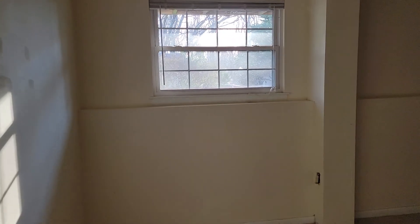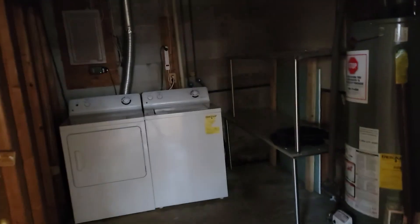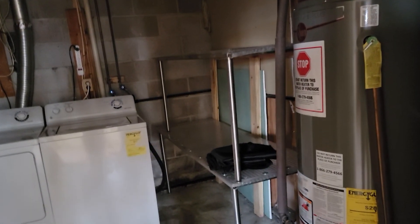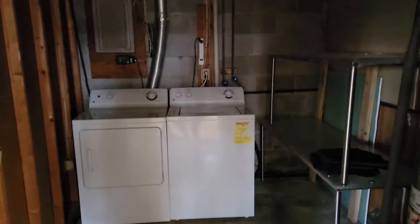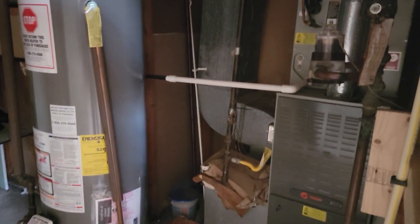This is a family room here that kind of goes around the corner. You've got your utility room with laundry and a gas furnace.